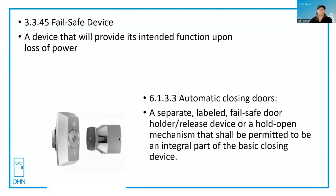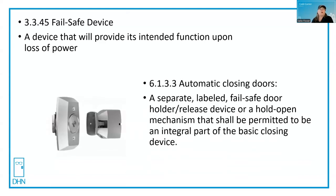That's a little bit different from a fire perspective. A couple of the places where they use this: one is Chapter 6, automatic closing doors. A Rixson 998 holder release device, for example, would meet these requirements. What this is saying is that a separate labeled fail safe door holder release device, or a hold-open mechanism, shall be permitted to be an integral part of the basic closing device. On fire alarm or loss of power, it will cut power to the magnetic hold-open and the door will close.